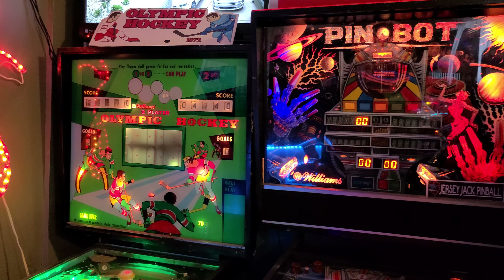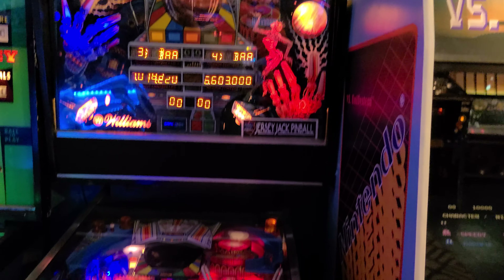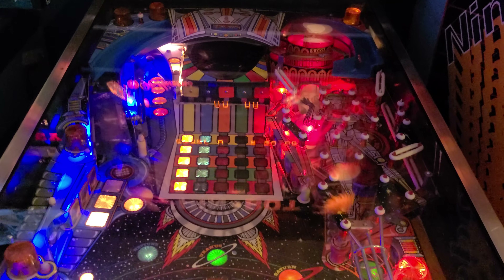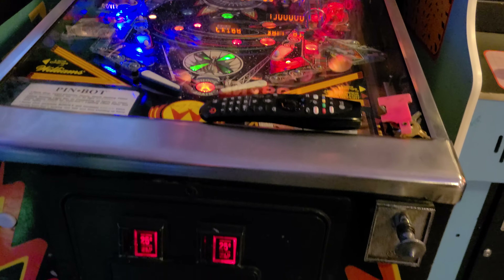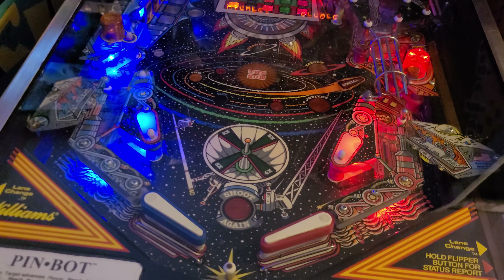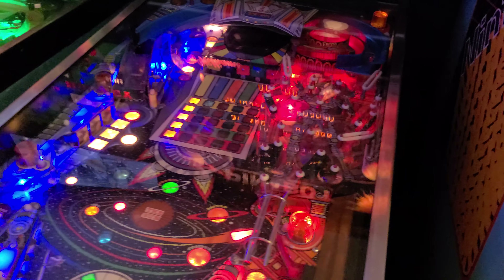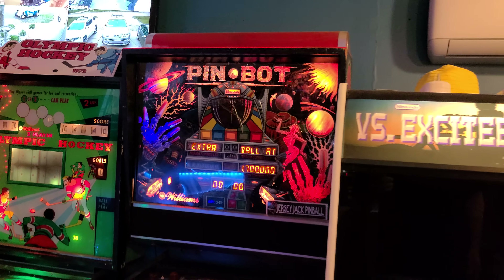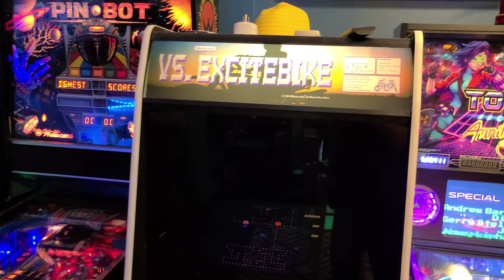Pin-Bot — everybody's other favorite game. It doesn't need much introduction. Pretty fun one. Did a little blue and red LEDs on each side way back in the day when it was the cool thing to do. I've had this game a long time — probably over 15 years.